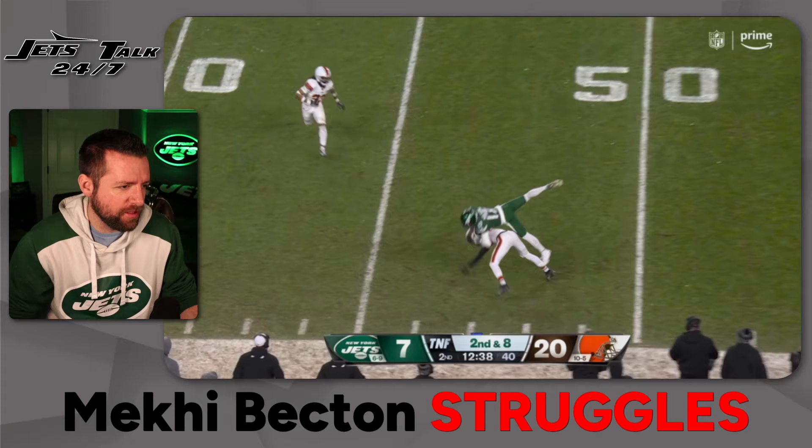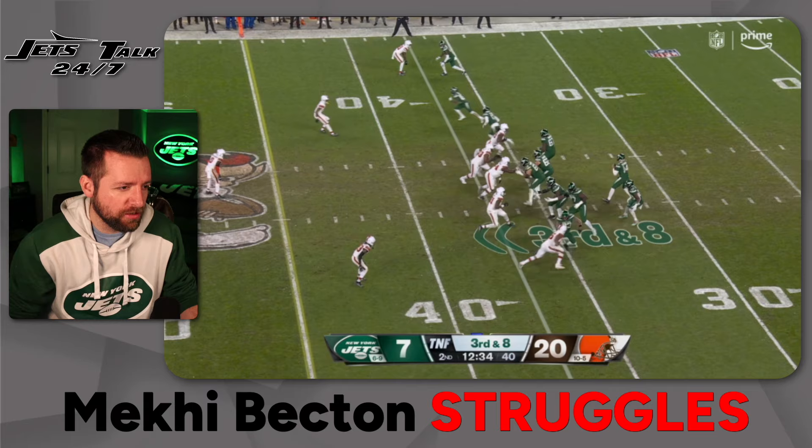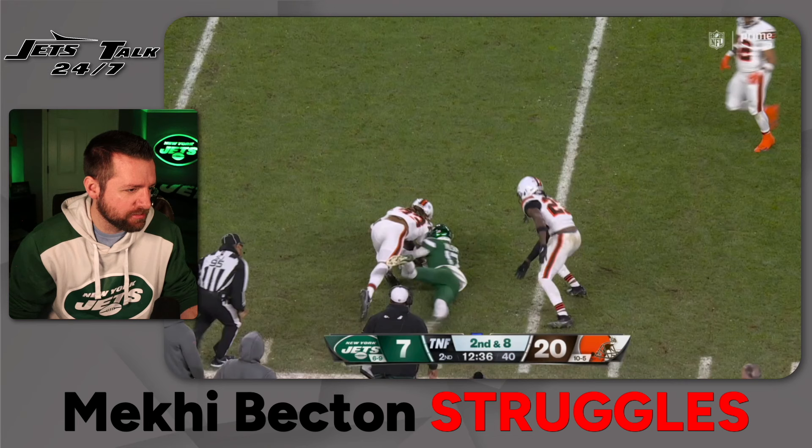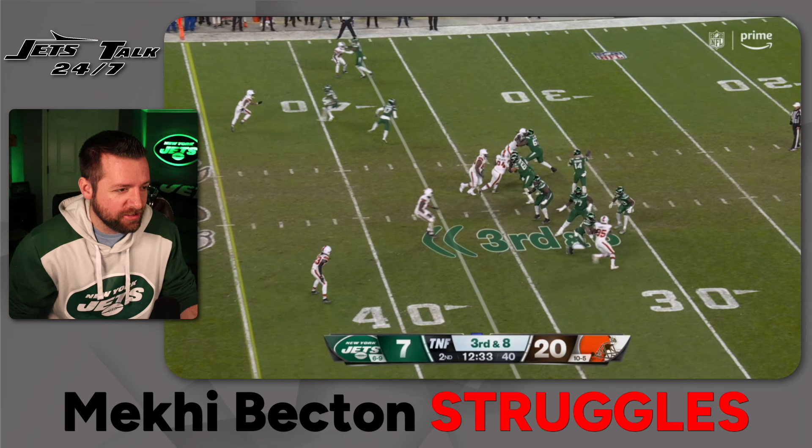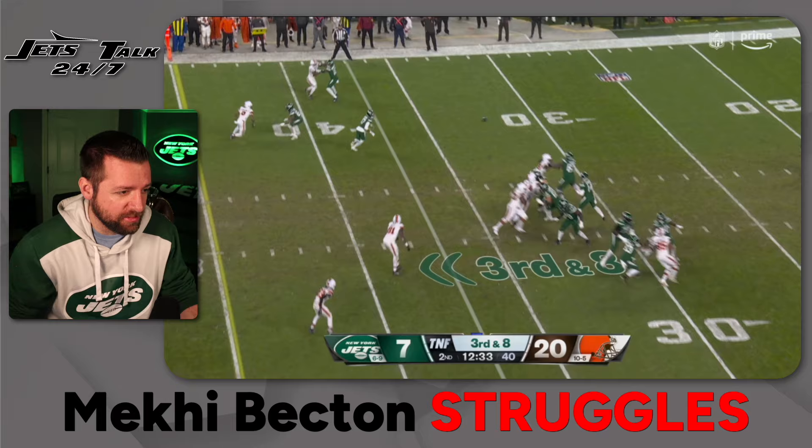Becton holds up well there, unfortunately the acrobatic catch does not come down. Watch how many guys they have in for Myles Garrett on the left-hand side — you've got Hall, you've got Conklin, you've got Becton. And Lakin doesn't even have to touch anyone. They rush three to the right-hand side and have four trying to protect the left-hand side because of how bad Mekhi has been in this game. Absolutely silly season.